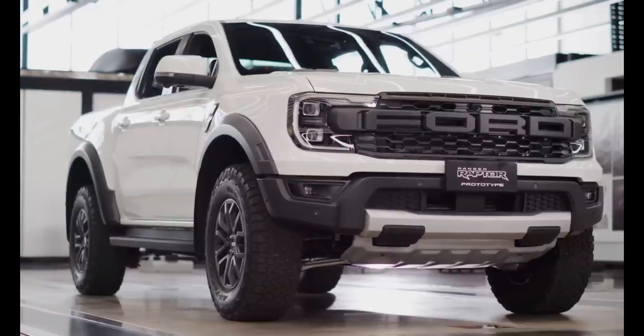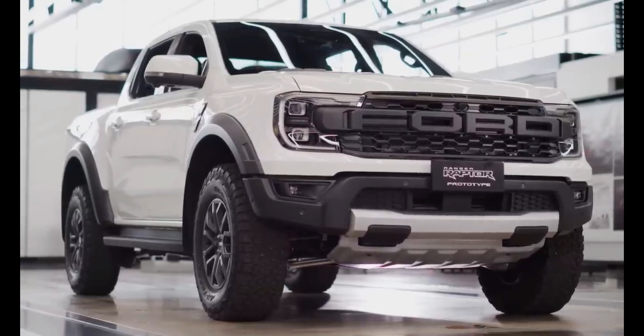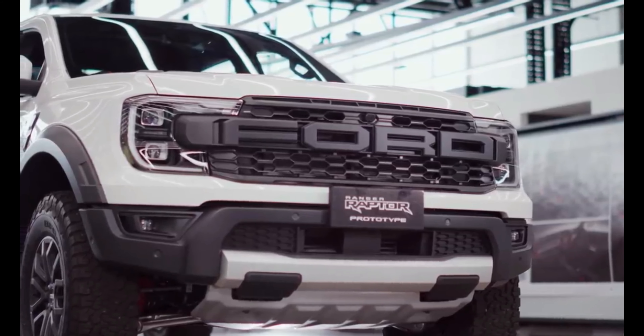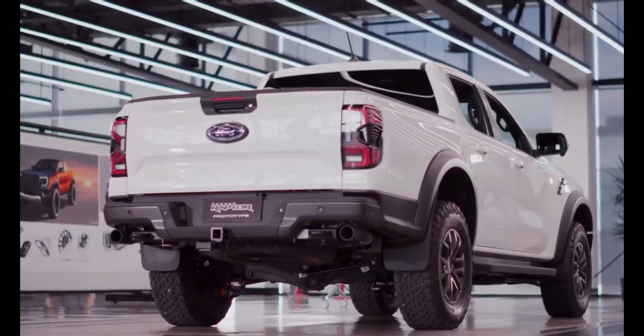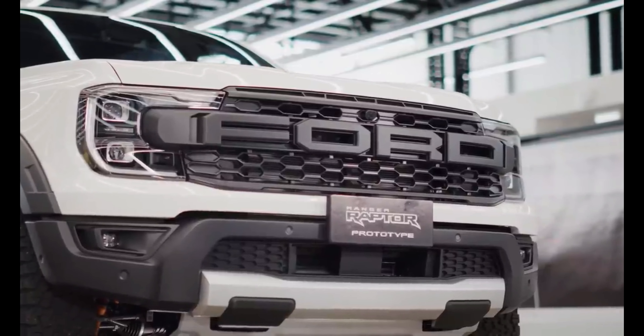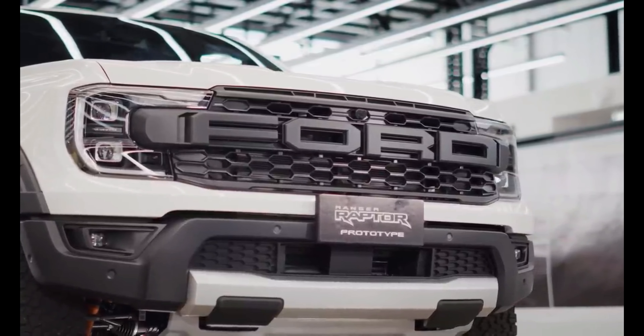A smaller brother of the F-150 Raptor, the 2023 Ford Ranger Raptor has rugged tires, more ground clearance, a unique grille and flared fenders. It also has a long travel suspension and a more powerful engine, and is only offered in the crew cab body style with a 5-foot cargo box.